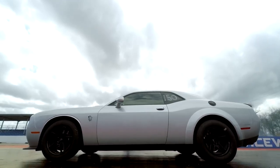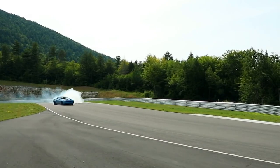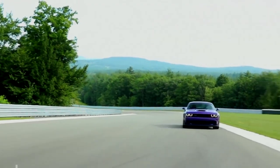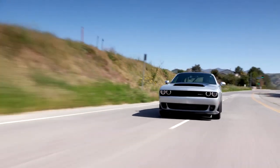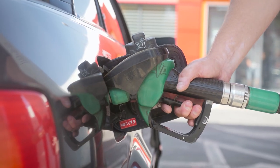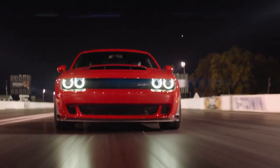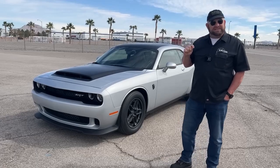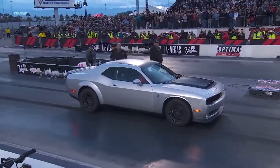Things only get worse when you upgrade to the Hemi V8 model, with fuel economy ratings ranging from 16 MPG city and 25 MPG highway down to a measly 14 MPG city and 23 MPG highway. The Challenger Hellcat, which boasts a 717 horsepower engine, gets the lowest ratings of all, with just 13 MPG city and 22 MPG highway. With a powerhouse engine like the SRT Demon 170's 1025 horsepower, you're not exactly expecting Prius-level fuel efficiency. But compared to the 2018 Dodge SRT Demon, the 2023 model's fuel economy rating is sure to be significantly lower.